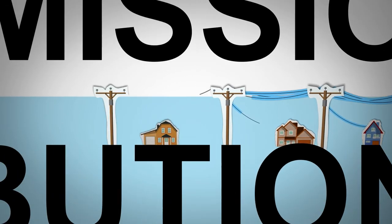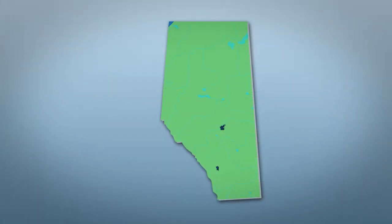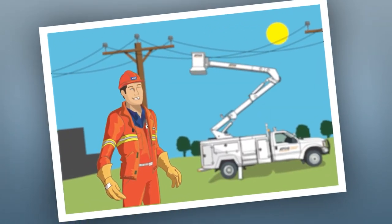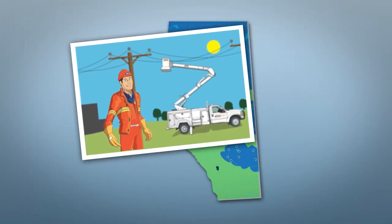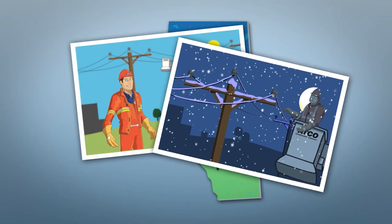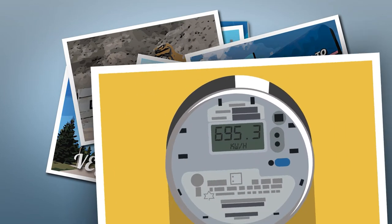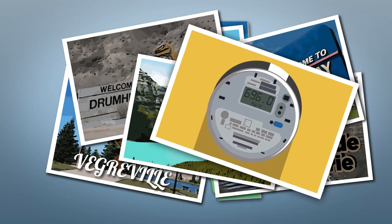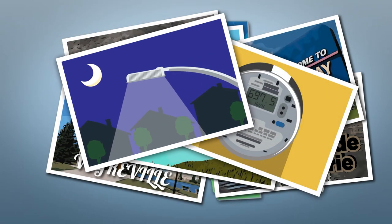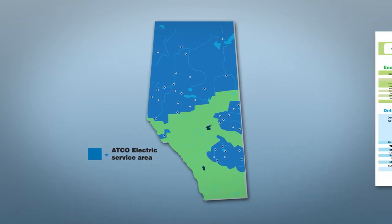Distribution lines take electricity from substations and deliver it to homes and businesses. If you live in northern or east-central Alberta, you're in an ATCO Electric service area. We build and maintain the distribution lines and poles that bring power to you — but we deliver a lot more than that. You can count on us for outage and emergency response at any time and in any weather. You get local service from employees living, working, and volunteering in your community. We provide electricity meter installation and timely, accurate meter reading for billing. We also install and maintain the street lights that light up your neighborhood, and we offer free public safety education for farmers, commercial customers, and homeowners. All these services are included in the rates you pay.